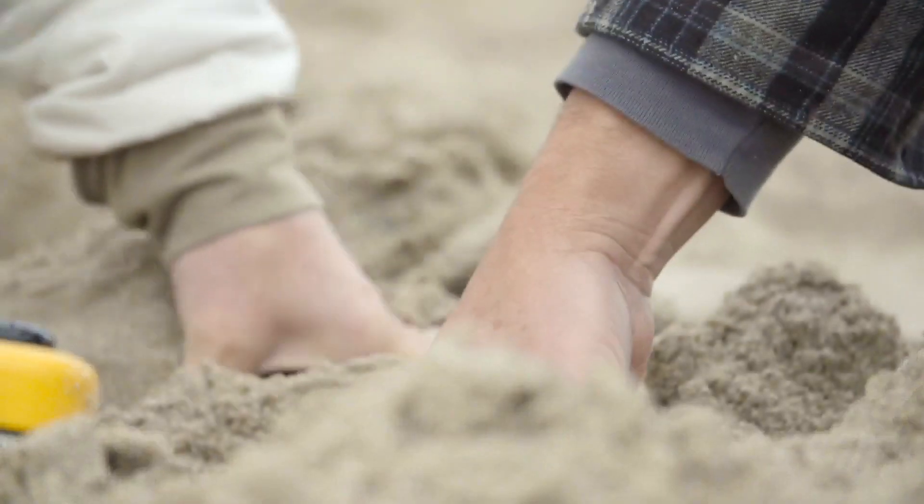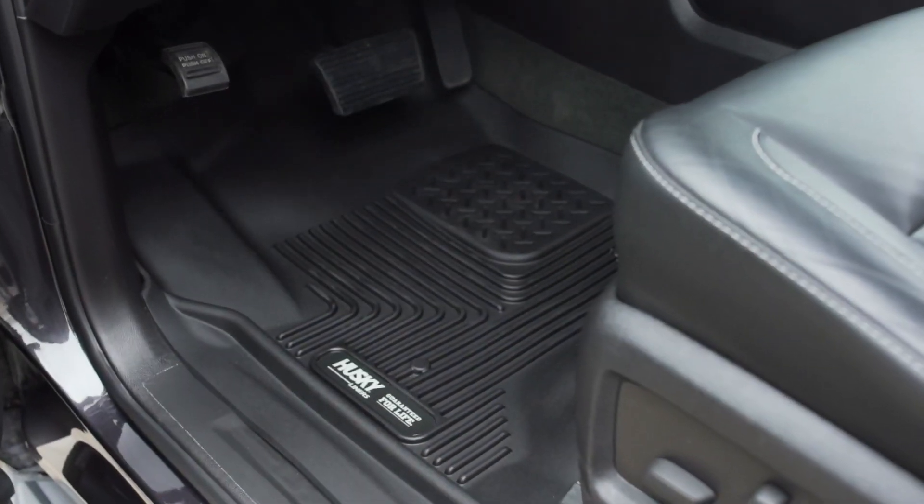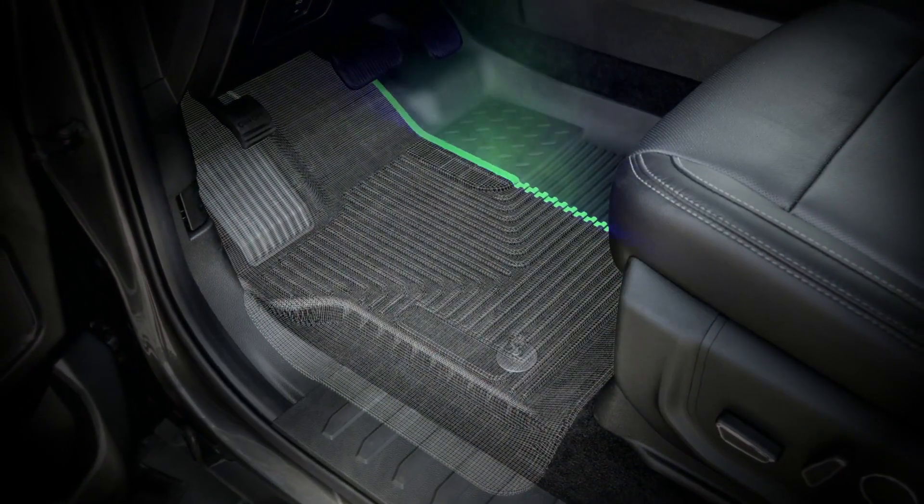There's nothing quite like a day at the beach, as long as it stays there and doesn't end up in your truck. Husky Liners exact contour floor liners provide comfort and strength and are precision measured to perfectly match the contours of your vehicle.